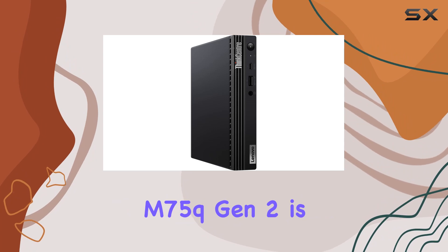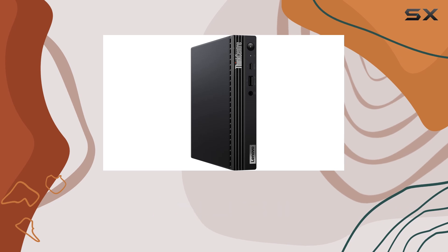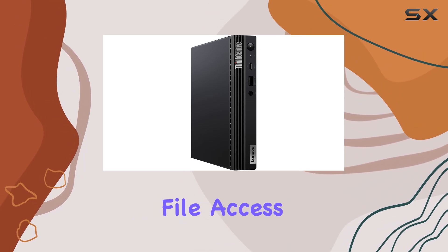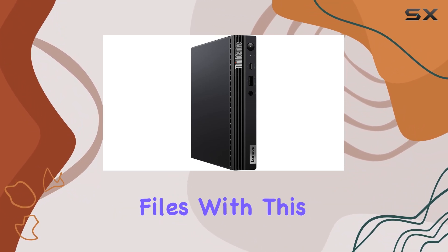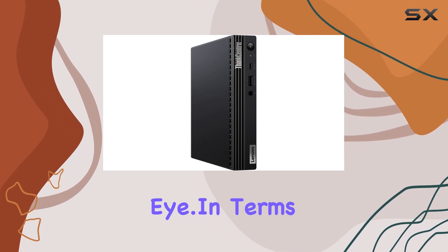One of the standout features of the ThinkCenter M75Q Gen 2 is its 128GB PCI Express SSD, which not only provides ample storage space but also ensures speedy boot-up times and rapid file access. Say goodbye to those frustrating moments of waiting for your computer to start up or load large files — with this SSD, everything happens in the blink of an eye.